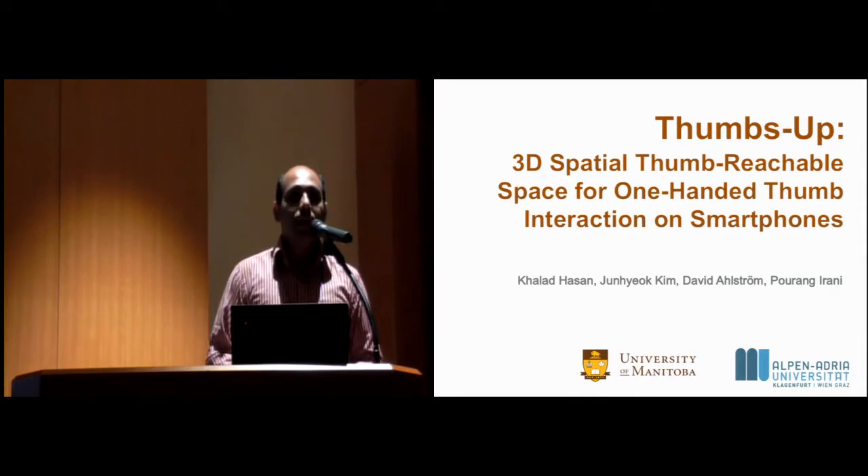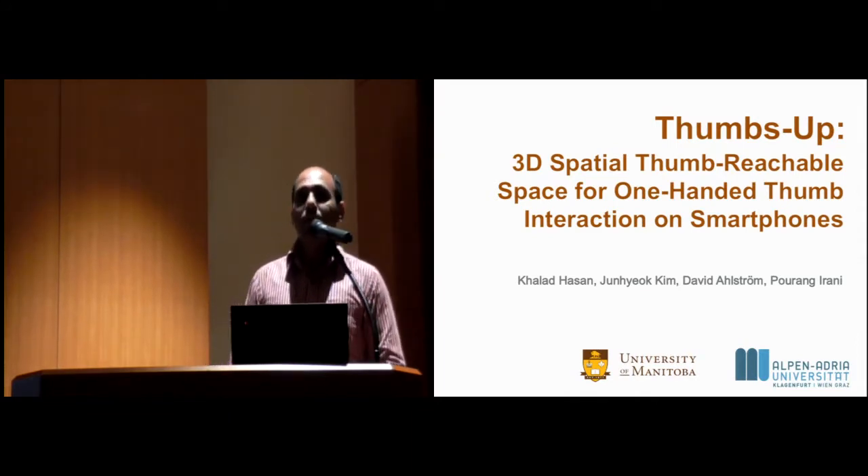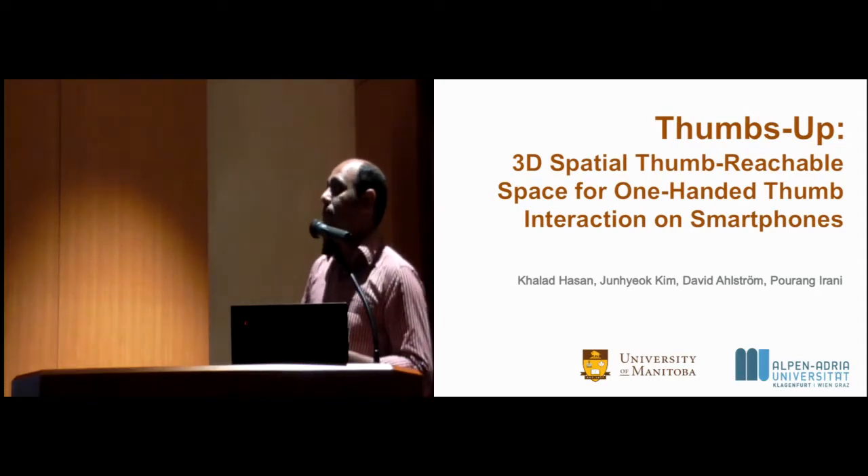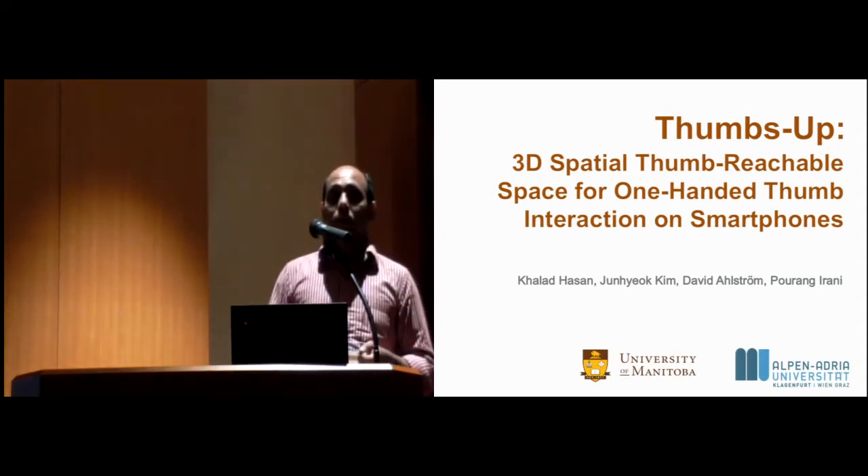My name is Khaled Hassan and I'm a PhD candidate at the University of Manitoba. Today I'm going to present the paper titled 'Thumbs Up: 3D Spatial Thumb Reachable Space for One-Handed Thumb Interaction on Smartphones.'